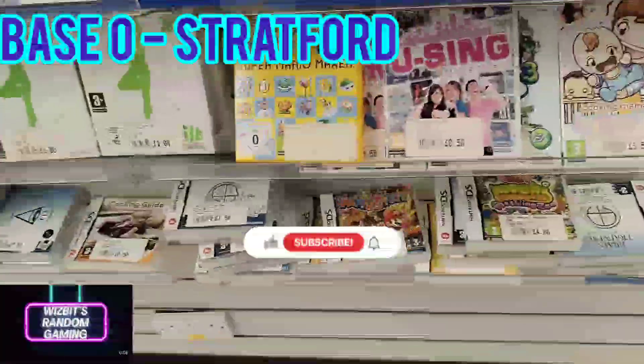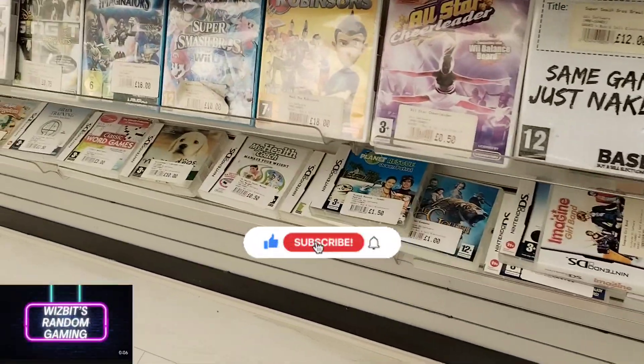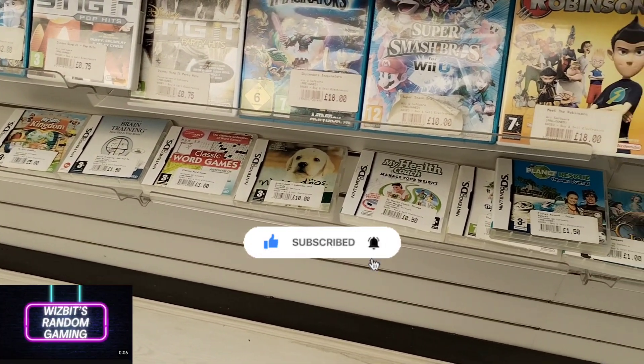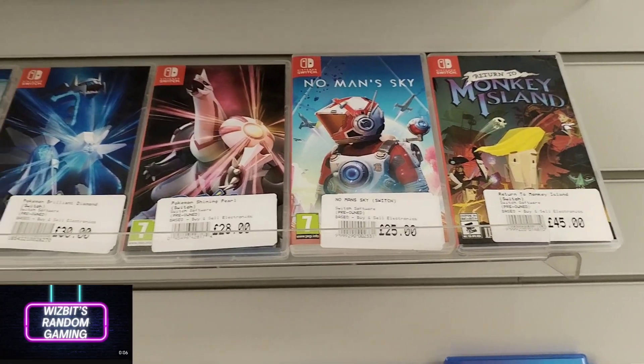Welcome back to another video. Today we're gonna hit Stratford and the first port of call is Baso in Stratford. If you haven't already, do us a favour, click the subscribe button and click the bell for notifications.